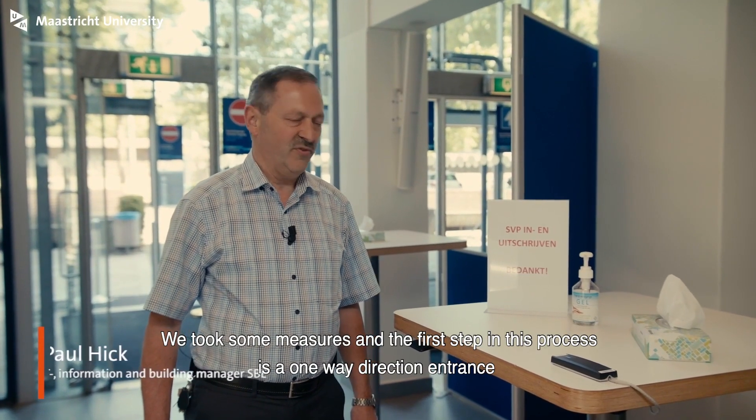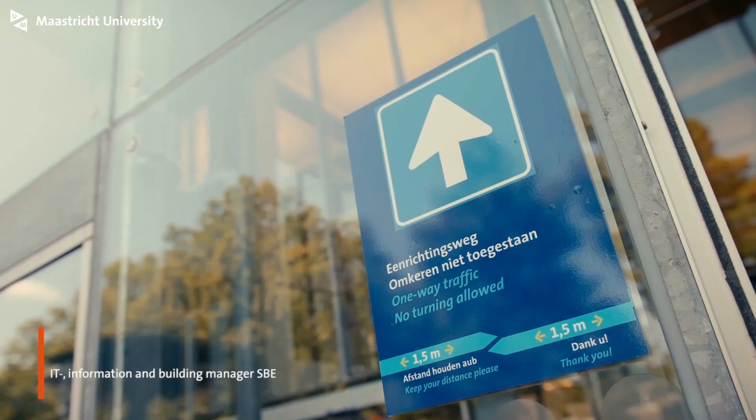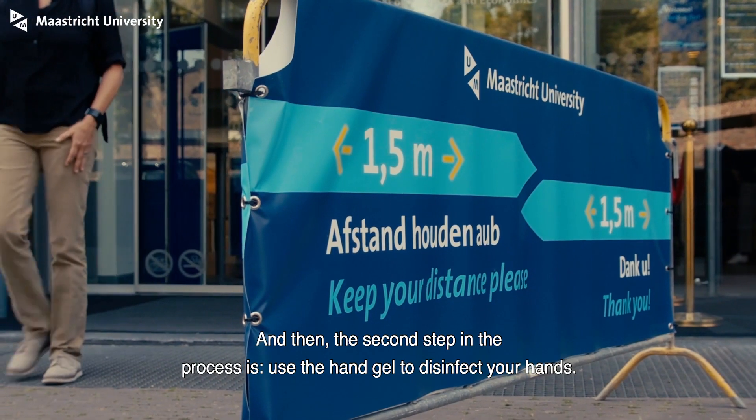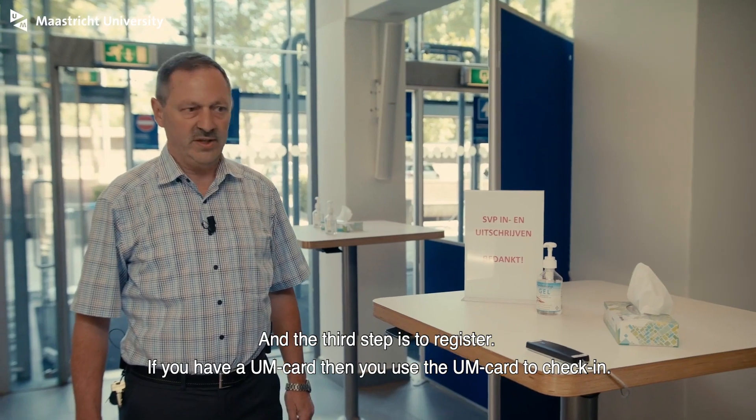We took some measures. The first step in this process is a one-way direction entrance, and the exit is also in a one-way direction. The second step in the process is to use the hand sanitizer to disinfect your hands, and the third step is to register.